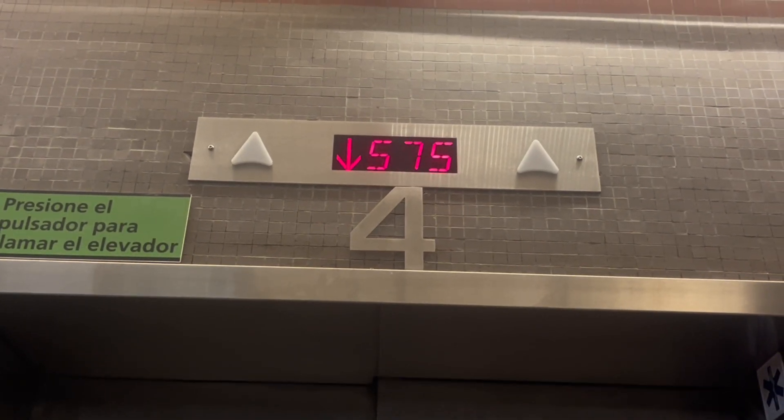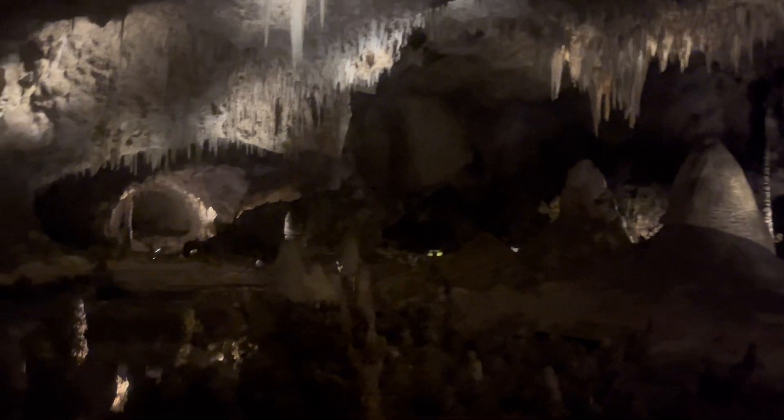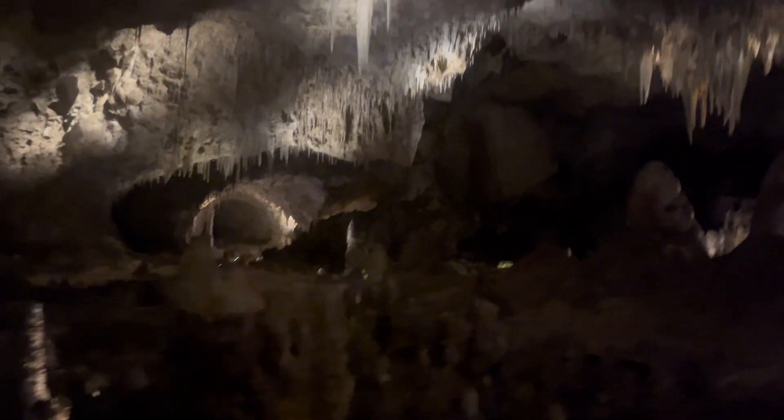Today we are traveling 800 feet below the surface into the famous Carlsbad Caverns to learn why it is so unique.